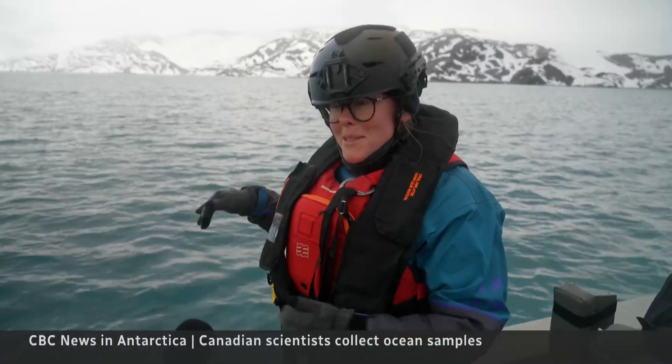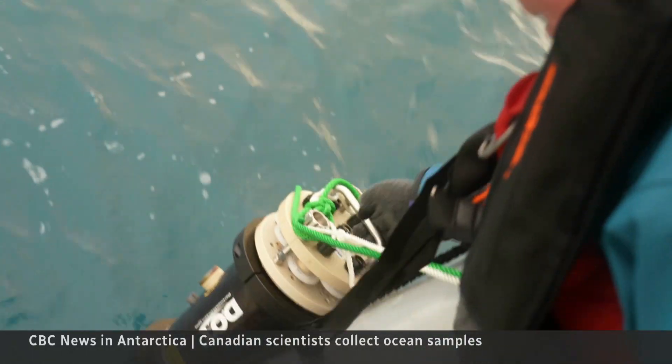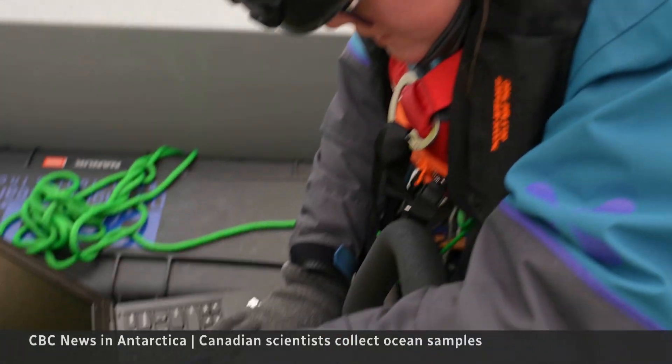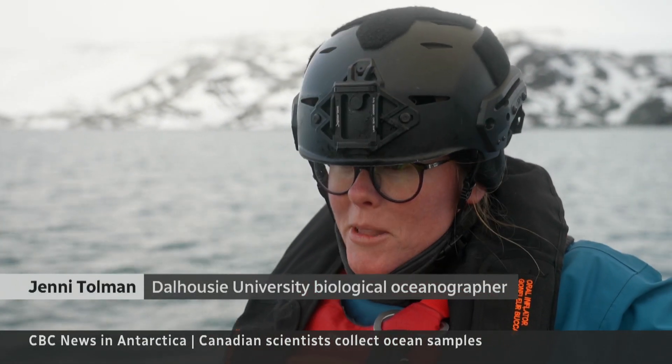We've seen a ton of penguins today. Hopefully there will be some penguin DNA in there, some whale DNA. Jenny Tolman is capturing DNA in water samples, but her expertise is the smallest of organisms. Microbes are the little engines of the ocean — they're also the things that respond most quickly to change, and the poles are a very rapidly changing place.